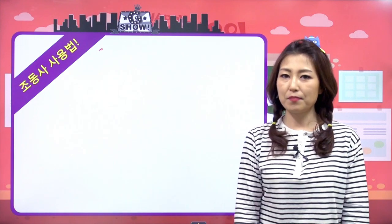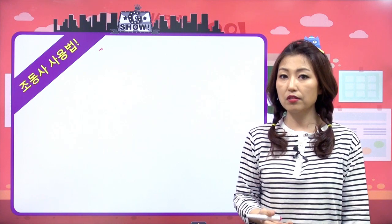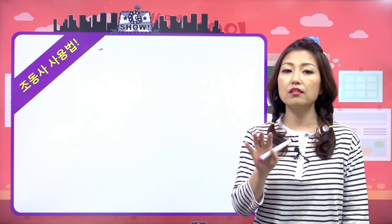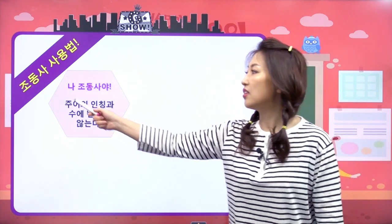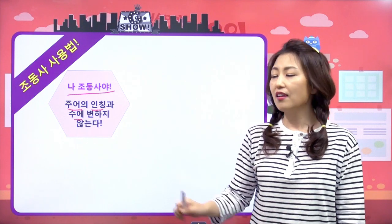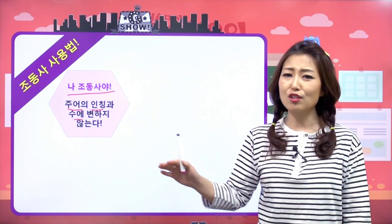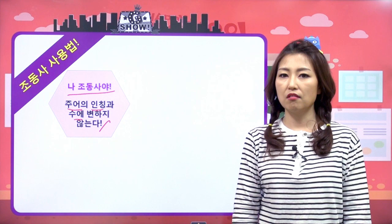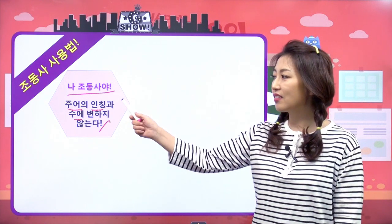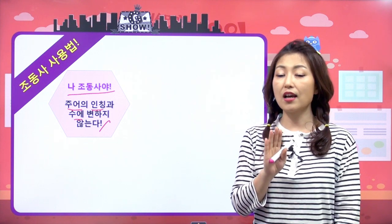조동사 사용법! 첫 번째는 조동사는 주어의 인칭과 수에 상관없이 형태가 변하지 않고 사용할 수 있다는 거예요. 3인칭 단수 현재 이런 거 상관없이 복수 단수 상관없이 변하지 않고 쓴대요. 3인칭 단수 현재 맨날 신경 쓰였는데, 이제 걱정 없어요.